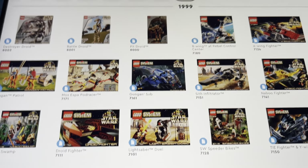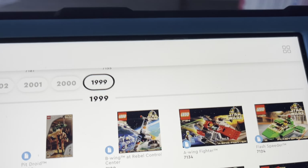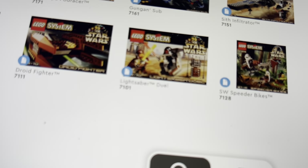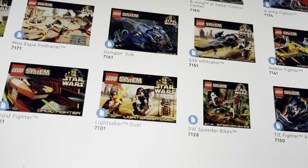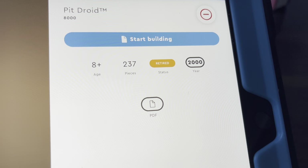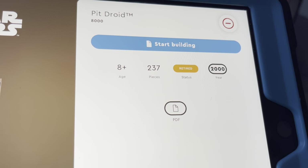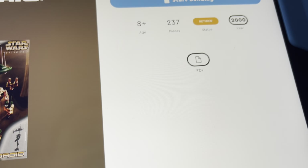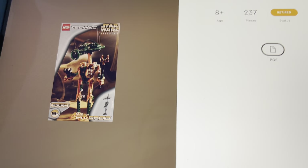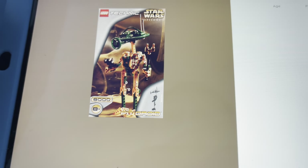Let's start off with the worst set of the very first year of LEGO Star Wars, 1999. In my opinion, the worst set of this year was the Pit Droid, with 237 pieces. It's now retired and came out in 2000, which is weird because it says it came out in 1999. Pretty sure 8000 is the set number.